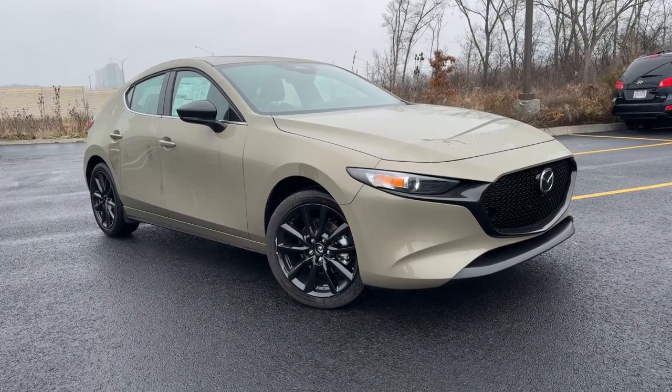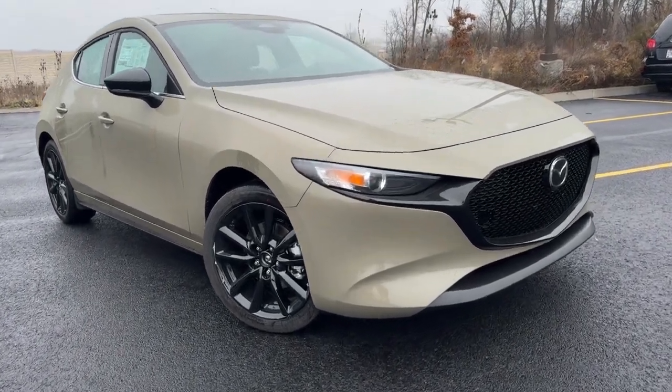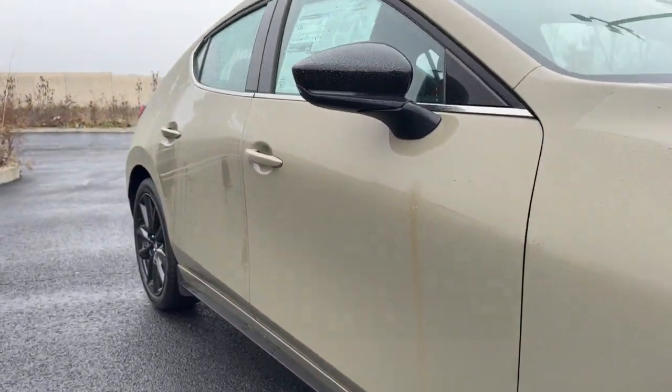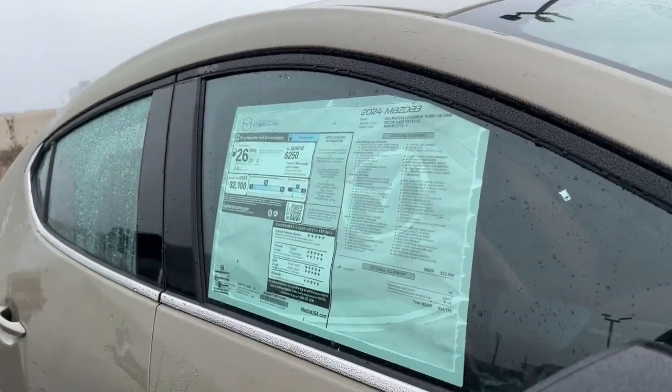Get into a car with value. 2024 Mazda Mazda3. This Mazda3 will capture your imagination and elevate your driving experience.